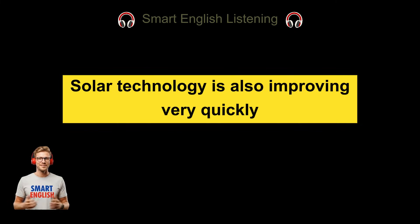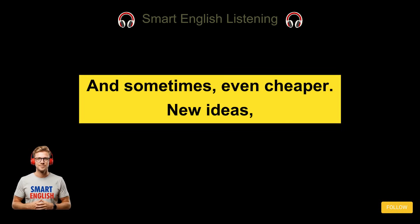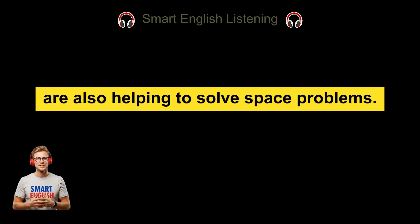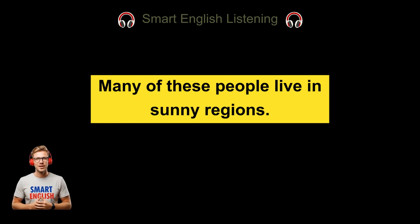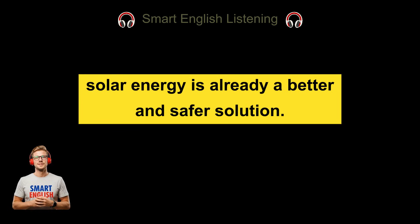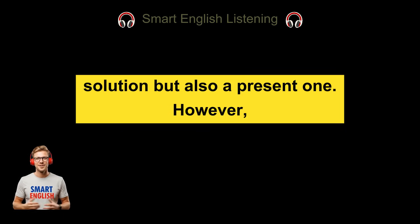Solar technology is also improving very quickly — becoming cheaper, more efficient, and easier to install. In many places, solar power is now as cheap as electricity from the grid, and sometimes even cheaper. New ideas, such as floating solar farms on lakes and reservoirs, are also helping to solve space problems. More than 1 billion people around the world still do not have reliable access to electricity. Many of these people live in sunny regions and often use candles or lamps, which are dangerous and unhealthy. For these communities, solar energy is already a better and safer solution. In many developing countries, solar energy is cheaper and faster to install than traditional power plants, showing that solar power is not only a future solution, but also a present one.